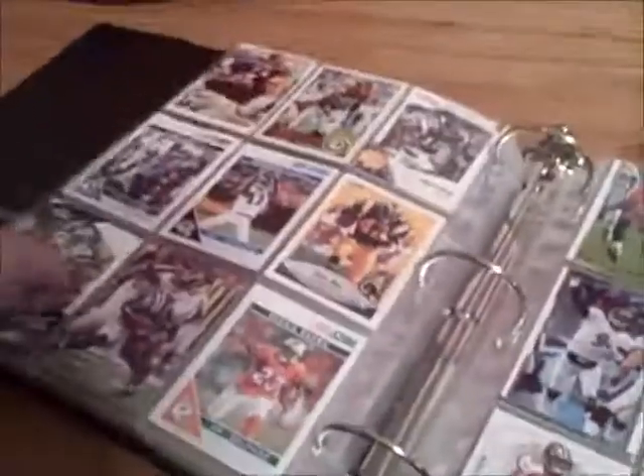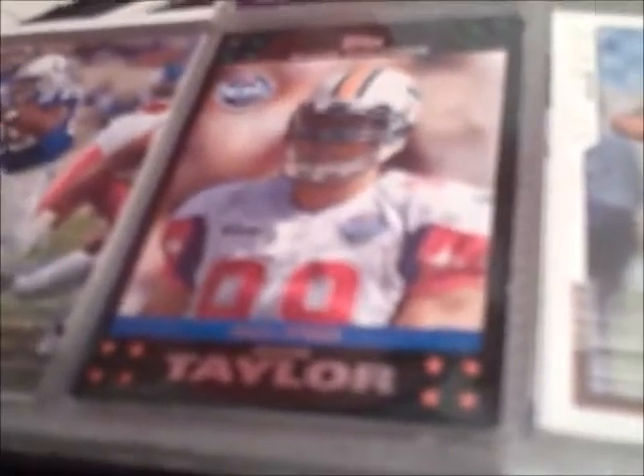Drew Brees, of course. And then this is a Pro Bowl card for Fred Taylor. And here's another Super Bowl card for Eli Manning. And then here's a Super Bowl card for Wes Welker, and then the same Super Bowl. And here's a Jason Taylor Pro Bowl card.